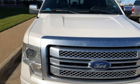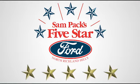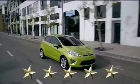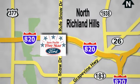See it for yourself today at Sampax 5 Star Ford, where every vehicle we sell is thoroughly inspected before you buy. Come see us today. We're conveniently located on the Northeast Loop 820 at Ruth Snow Drive in North Richland Hills.